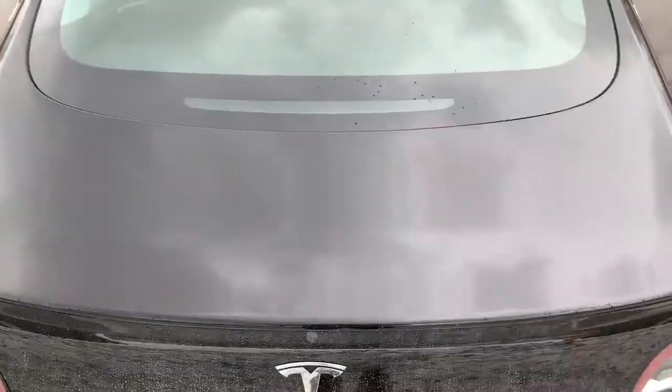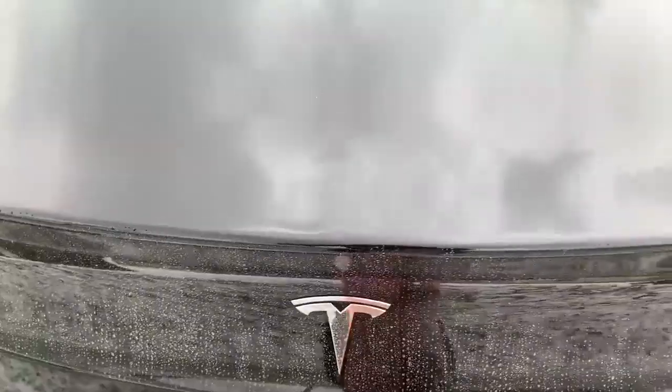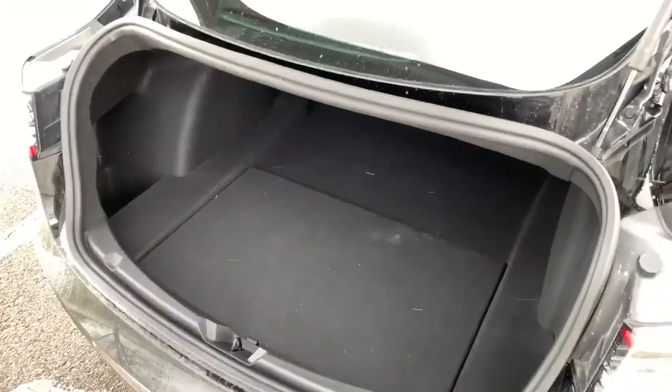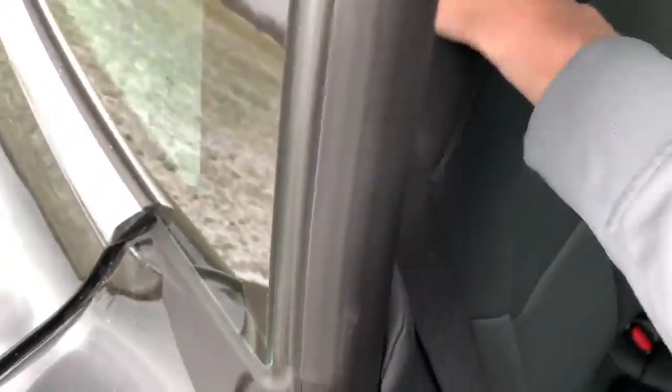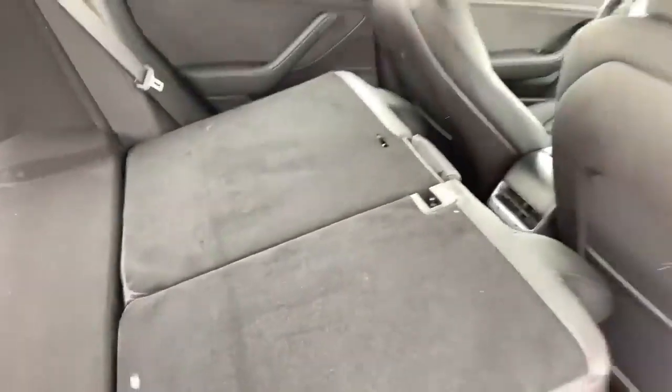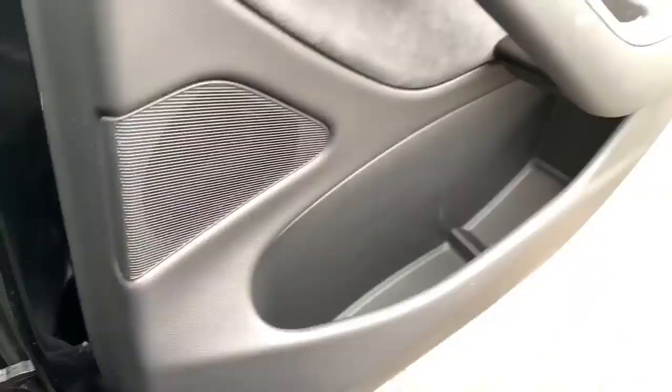Now for the rear — opening the trunk is very simple, just a simple latch underneath the Tesla logo. Once inside the trunk of the Model 3, you'll notice a large amount of storage space including a little space over here to the left. The seats do fold down to provide more storage. In the back you have little storage spaces for magazines or whatever your kids are going to throw back there. You've got door pockets on all four doors.